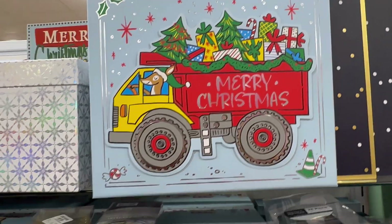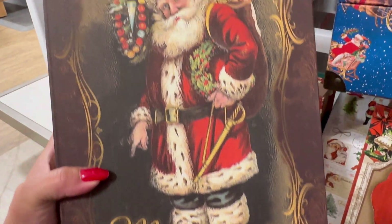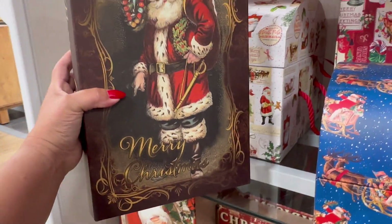Look up — they also have this one, and this one. You guys, look at this. Wow. This is kind of like a book. You can actually put a present in here too. $12.99 for this one.